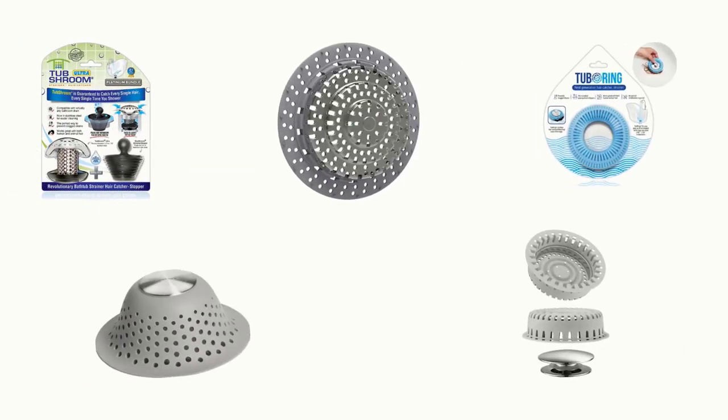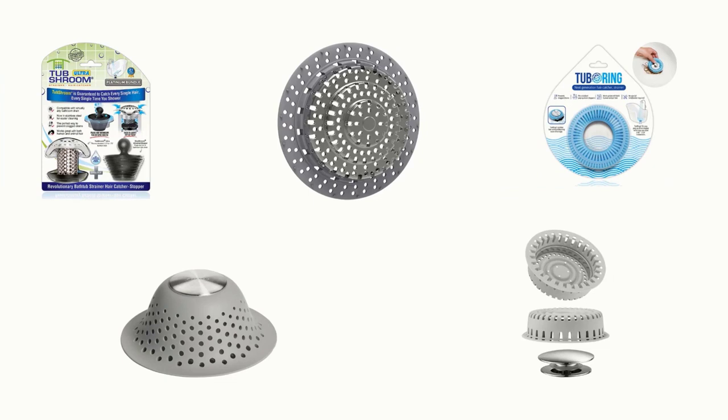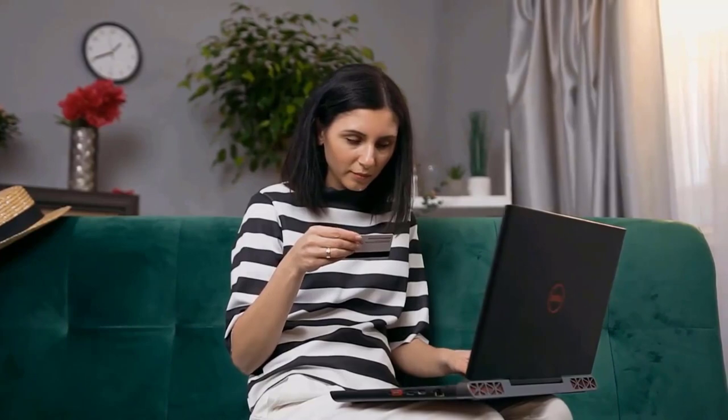In order to help you find out the right one, we have selected and reviewed the best bathtub hair catchers for drain. If you like any of them, you can buy through the link in the description.